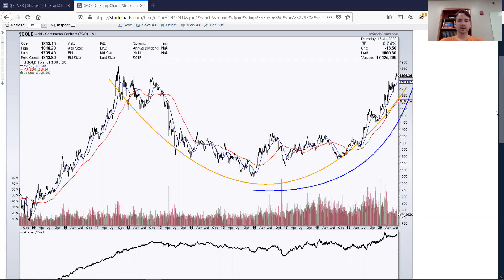Gold is in this just ridiculous bull run and it has challenged previous highs it had way back in 2011, or getting close to challenging that anyway. Let's get into the technicals on the chart. You can see this yellow line that I've drawn here — this parabola, this nice little cup formation — and there's a couple ways this could go. This cup formation could keep going up at a steady pace, or it could fall back and form what's known as a cup and handle.